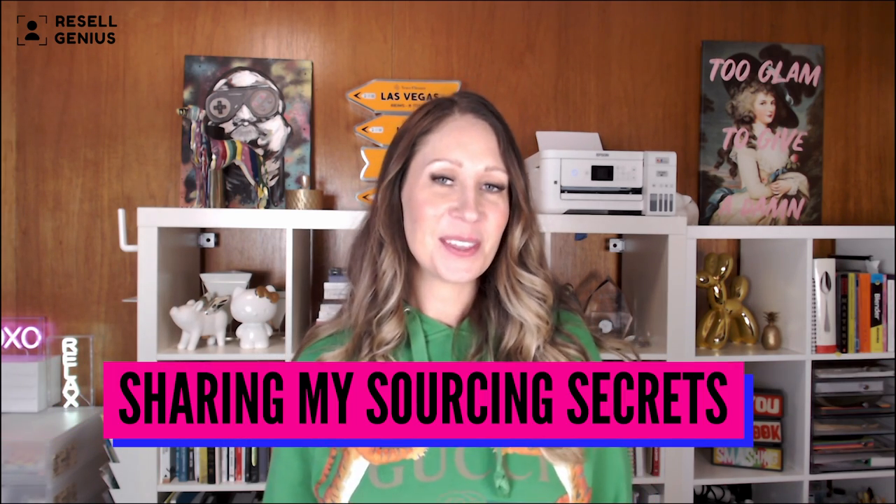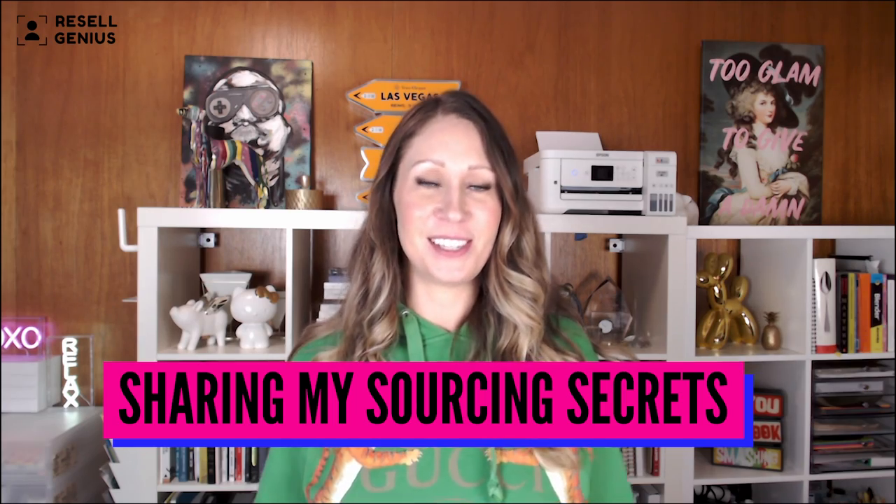Hi, Amber with Resale Genius, and today I'm going to share all my sourcing secrets. One thing these places all have in common is that they're all online. So it doesn't matter where you live, what city you're in, what stores are near you, if you've got Goodwill bins — you can use these from the comfort of your own home.